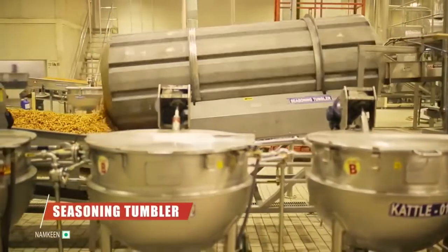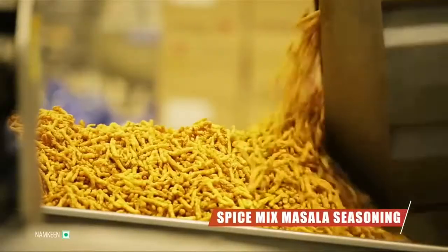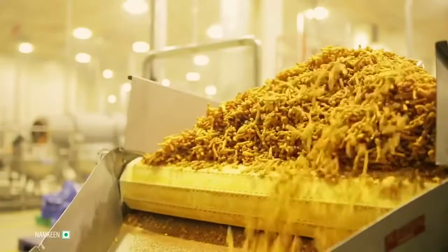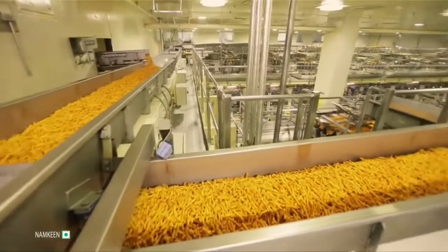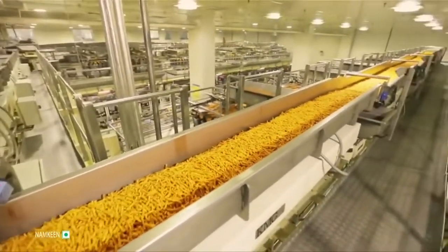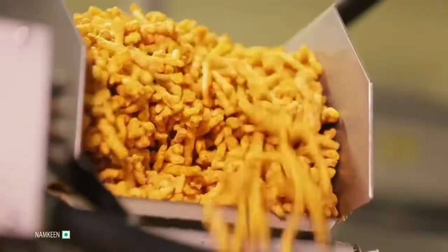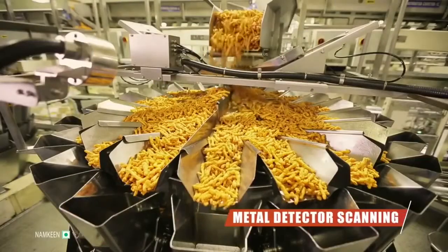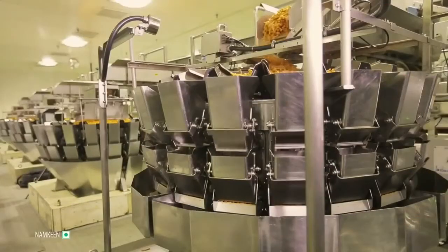After frying, the Kurkure goes through a seasoning tumbler, where it is sprinkled with a spice mix seasoning before it proceeds towards the retention conveyor system. Yummy, finger-licking Kurkure is now ready for packing. But even before its final departure, the product is scanned to make final assurances that no foreign particles have entered the product.